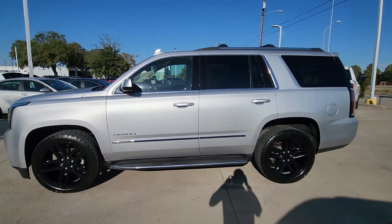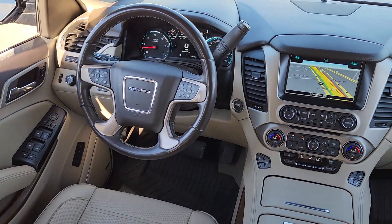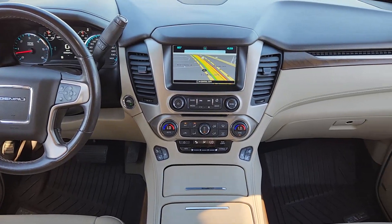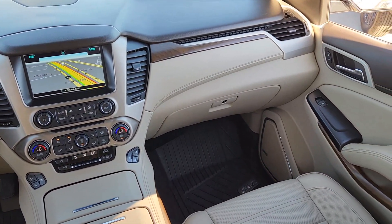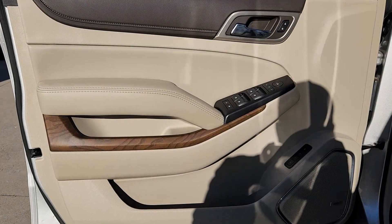Heated steering wheel, head-up display, Apple CarPlay and/or Android Auto, wireless charging station, pre-collision system, intelligent auto on/off high beams, lane departure warning, navigation system, keyless entry, sunroof/moonroof.